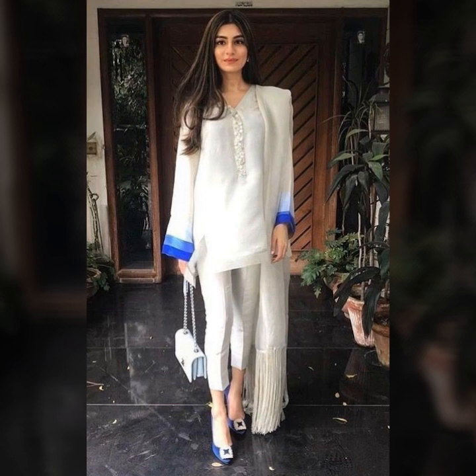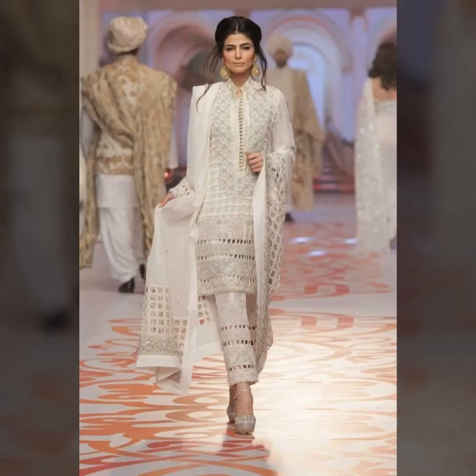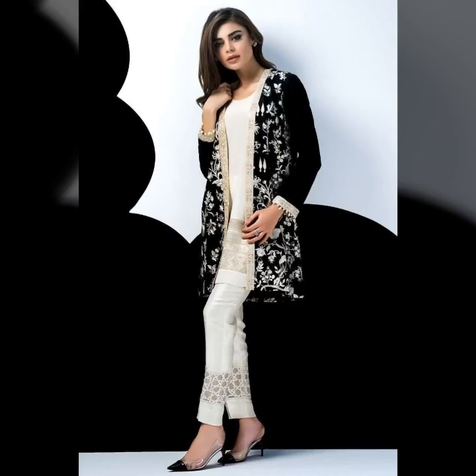So friends, just watch this video till the end and you will get many useful designs and useful ideas of straight pants. You can get new inspiration in this video.